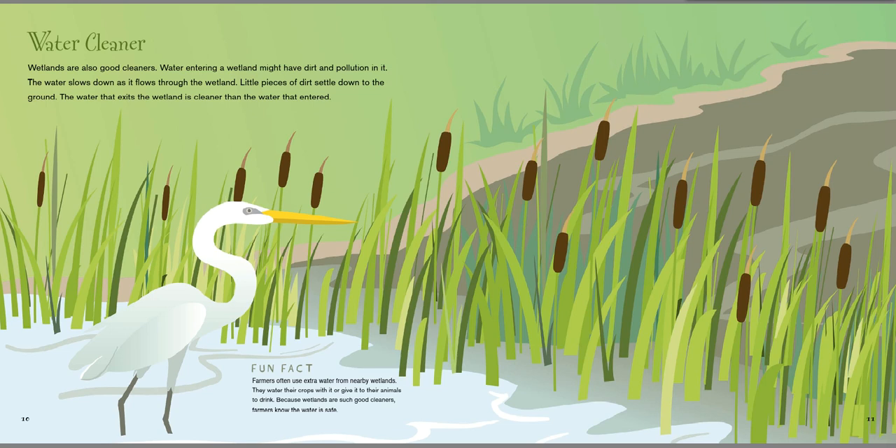Wetlands are also good cleaners. Water entering a wetland might have dirt and pollution in it. The water slows down as it flows through the wetland, and little pieces of dirt settle down to the ground. The water that exits the wetland is cleaner than the water that entered. Fun fact: farmers often use extra water from nearby wetlands to water their crops or give to their animals to drink. Because wetlands are such good cleaners, farmers know the water is safe.